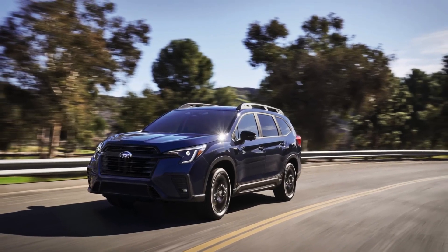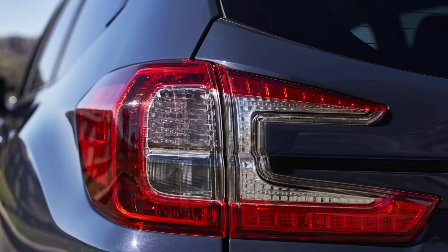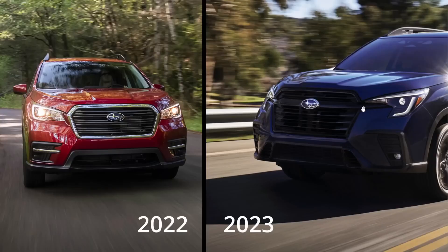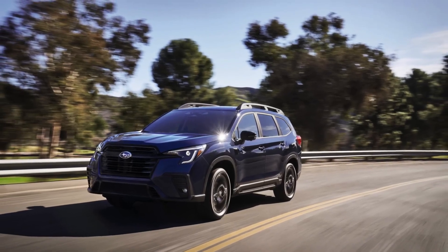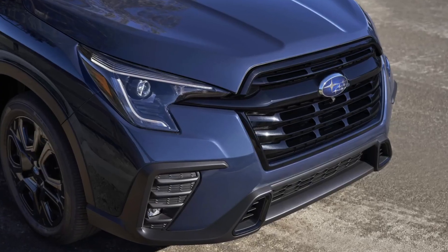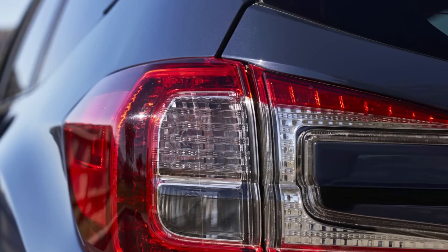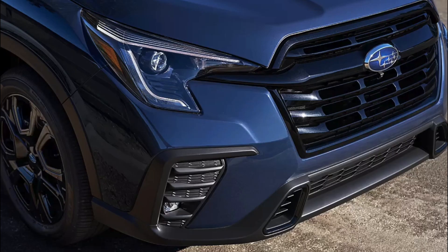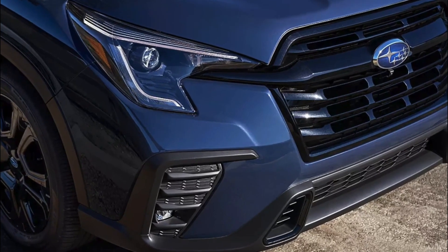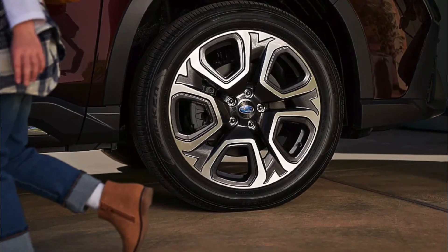The new 2023 Subaru Ascent has a new front and rear styling, and it definitely looks better and smarter. The facelift includes an updated grille, which now has a more pronounced design. The headlights have also been reshaped and given a more assertive look. The new LED headlights also come with a high-beam assist. The front bumper has also received a few tweaks and has been updated to include air ducts, which according to Subaru will help improve the aerodynamics underneath the SUV.